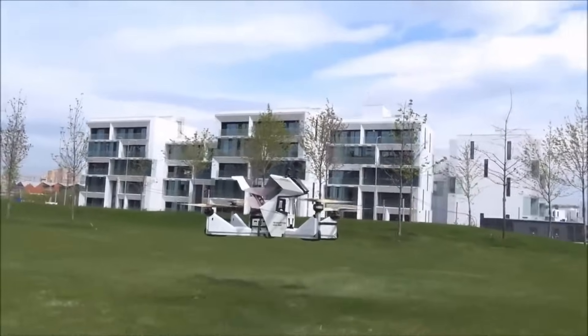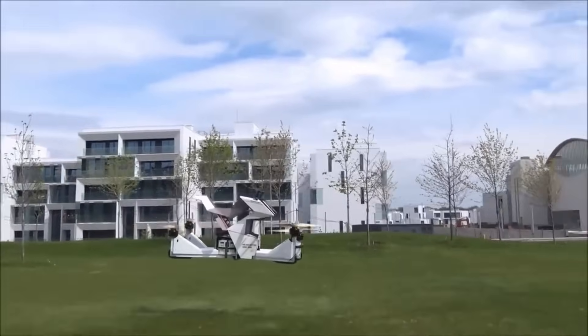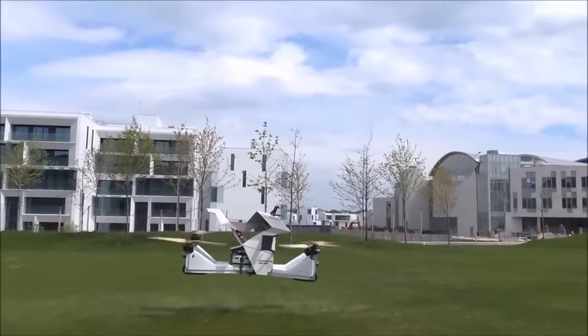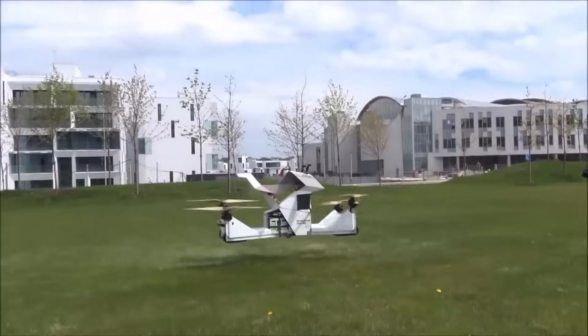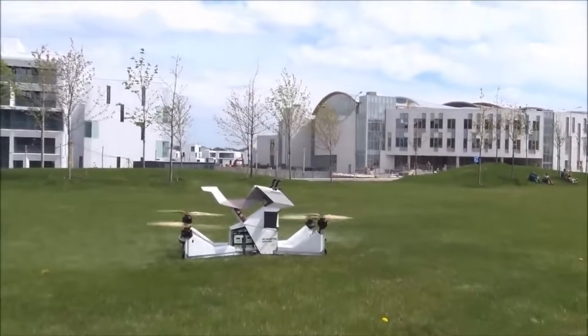It takes three hours to recharge the batteries, and only one minute to replace them. The Scorpion 3 is not merely a concept — it is a quadcopter complete with a crew that has been put through rigorous testing and is now ready for usage.